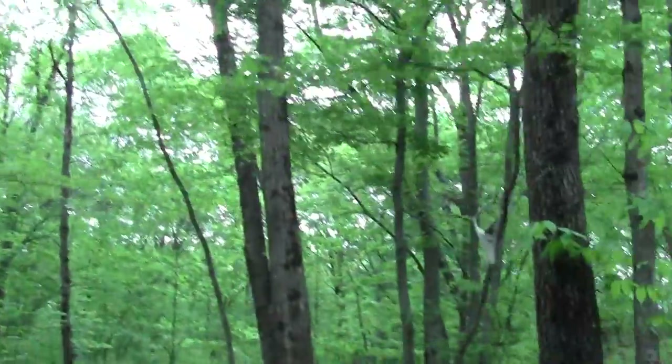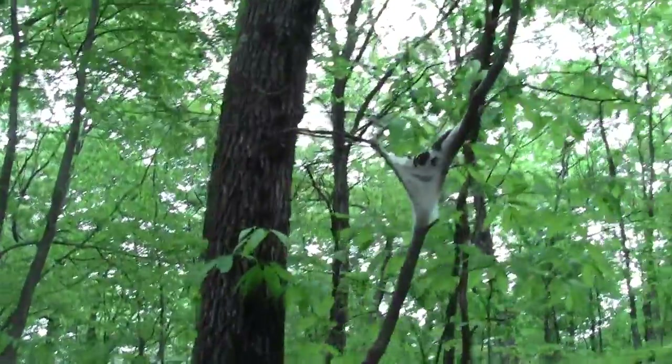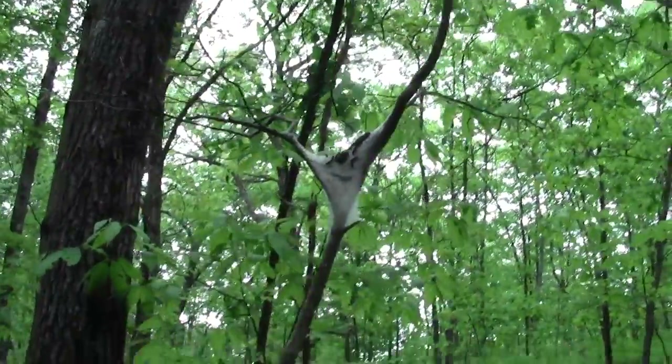More tent caterpillar action. These guys are out — they're looking for something to ravage.